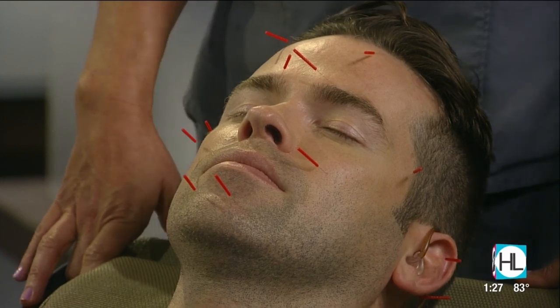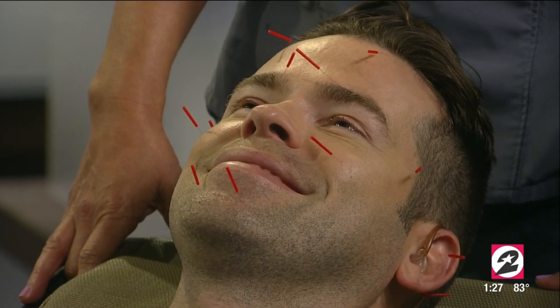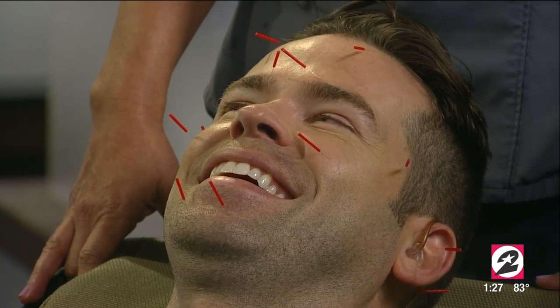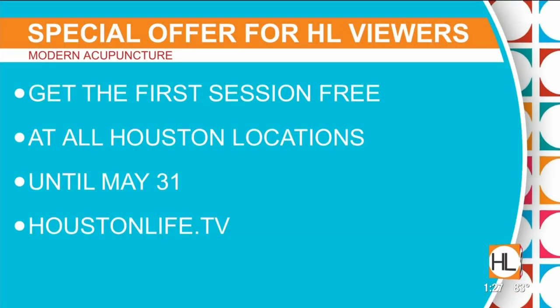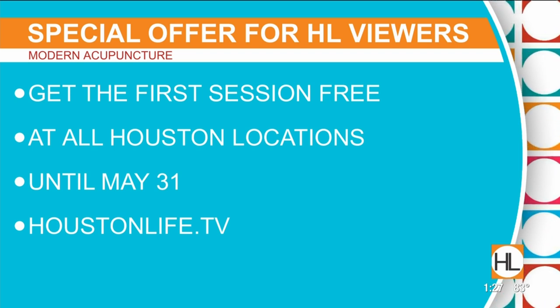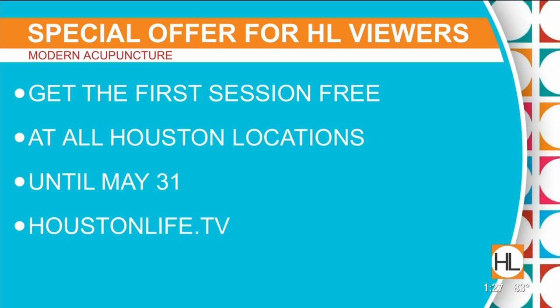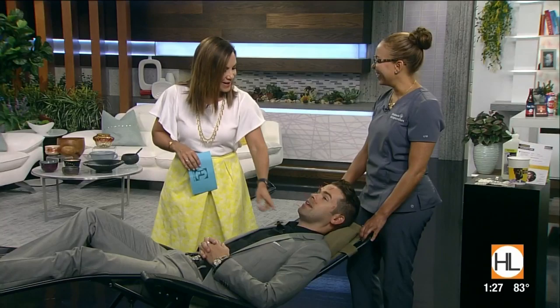Derek says he feels great and jokes about leaving the needles in for the rest of the show. Modern Acupuncture's first session free special is running at all Houston locations until May 31st — more information at houstonlife.tv. Rachel is thanked for bringing mobile Modern Acupuncture to the studio, and Derek says he feels better already.